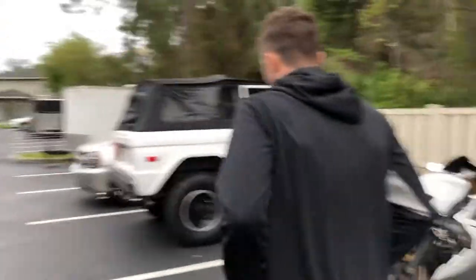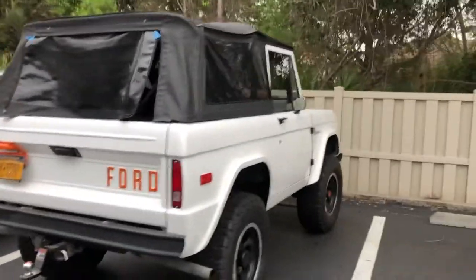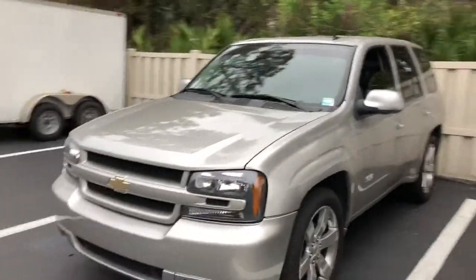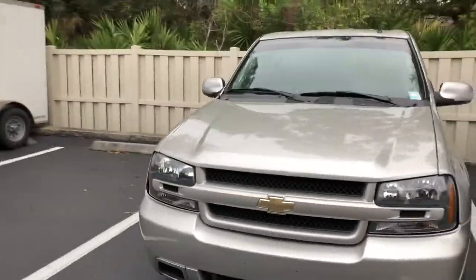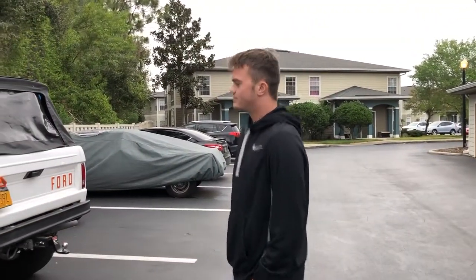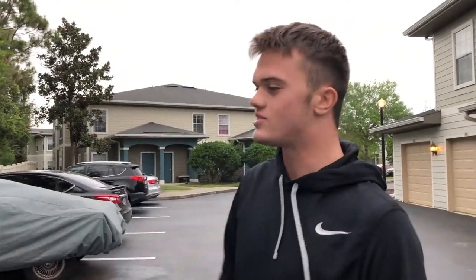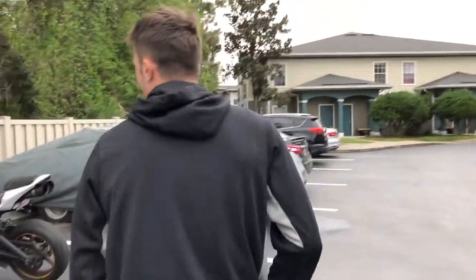Our other cars in the show: this is a 77 Bronco — beat up by Grant, it's got a broken top, all loosey-goosey. And then I have my daily, just a Trailblazer SS, completely stock. The Bronco is fiberglass, nothing stock on her besides the engine, and that's gonna be gone this summer with a nice 351 stroker.